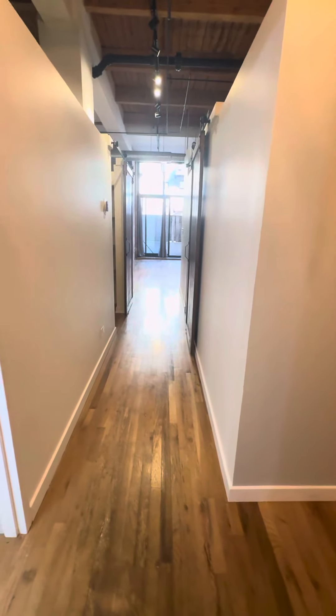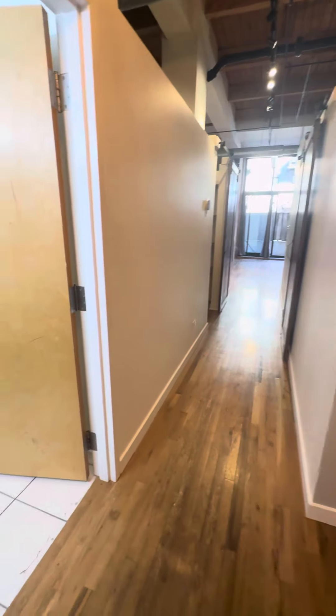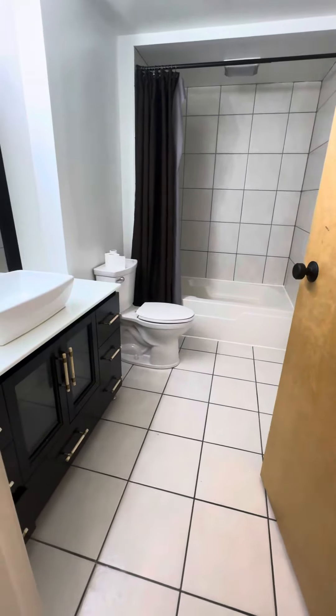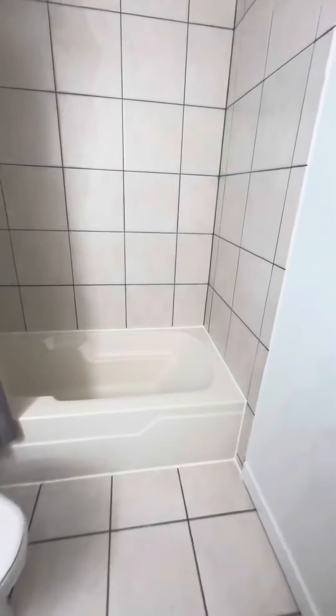This is a video of 1918 South Michigan, unit 102. Here's bathroom number one — very clean, well-maintained.